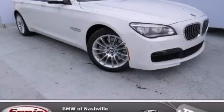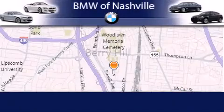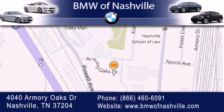Stop by today and test drive this automobile for yourself. BMW of Nashville is located at 4040 Armory Oaks Drive in Nashville. Our goal is to exceed all of your expectations to ensure that you'll return for future visits.